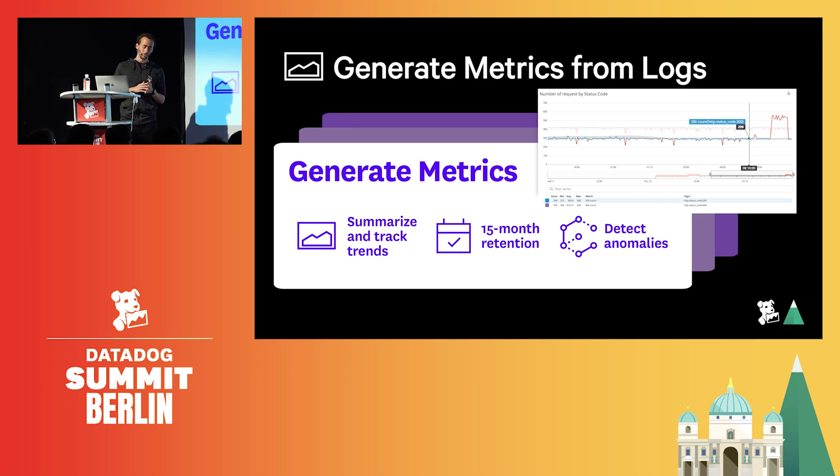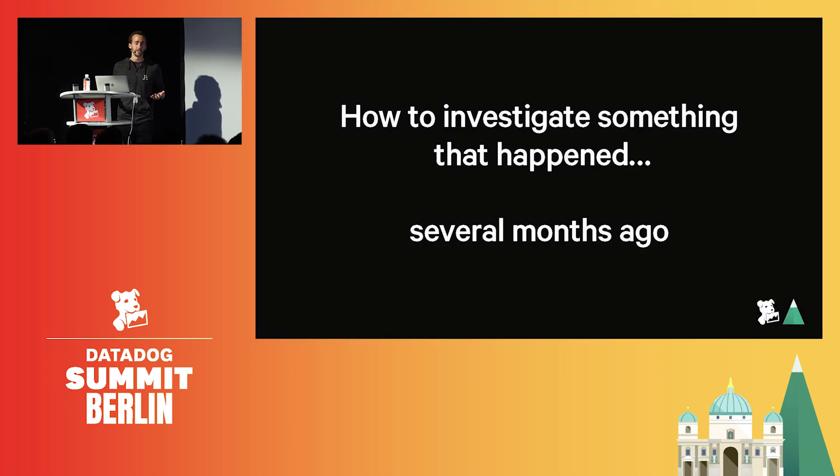But we are still forgetting something. Even if we now have KPIs for 15 months, what if a user experienced an issue several months ago but complains now to my support team? If the logs are no longer in Datadog, what we do know is that archives contain all the logs that have been sent. So we need a way to leverage those archives so they are not just a pile of dusty logs that no one looks at. What is required is the ability to get logs from the archives for a very specific query over a given time frame — we call that feature log rehydration.